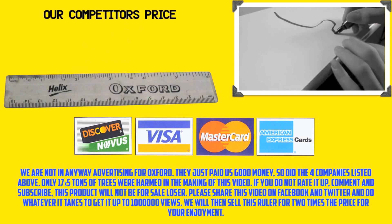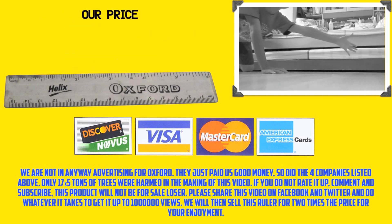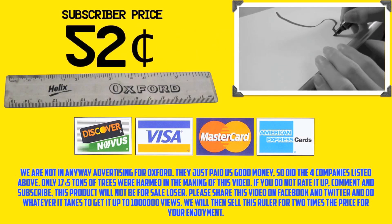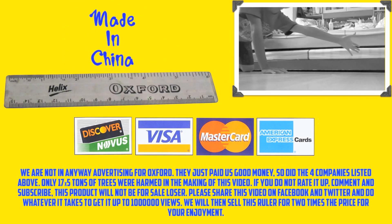Order the ruler now. Our competitors sell it for 50 cents, but we sell it for 51 cents. And if you subscribe to this channel, we will sell it for 52 cents. So buy it now. Our products are not made in China.